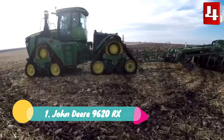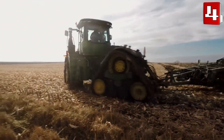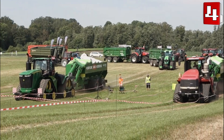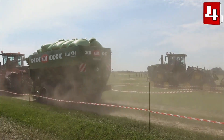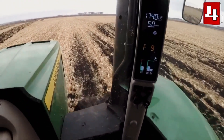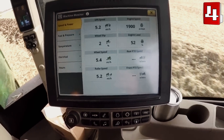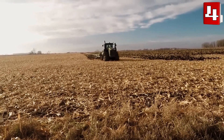Number 1: John Deere 9620RX. It is a highly productive new tractor manufactured in the United States. It travels on four tracks that improve turns and trajectory while reducing soil compaction. It is designed to increase productivity while lowering operating costs. It measures 25 feet or 7.6 meters and weighs 24.9 tons. It has an engine with 670 horsepower and can reach a maximum speed of 25 miles or 40 kilometers per hour. It has a spacious cabin that is comfortable and silent, and a fuel tank with 400 gallons or 1,500 liters of capacity.